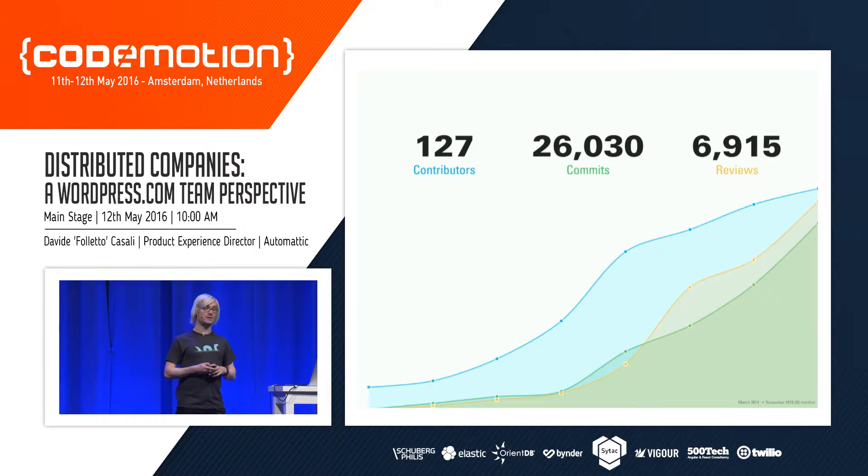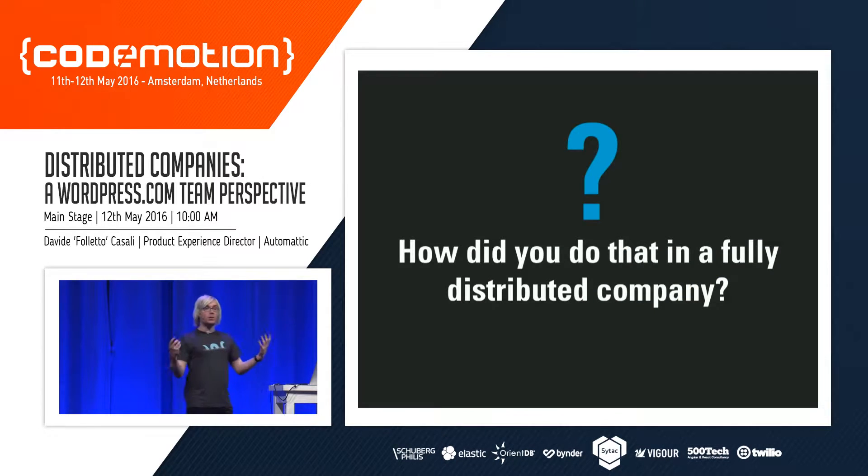It's really huge if you think about it: 127 contributors — mostly developers, but also designers, happiness engineers, and others from inside the company — and almost 7,000 reviews, meaning pretty much every piece of code was reviewed by at least one other person. We are a company of 450 people with offices nowhere — entirely distributed, everyone working from home, a cafe, or co-working space. The question we get is: how is it possible to build such a huge project so quickly while being entirely distributed?